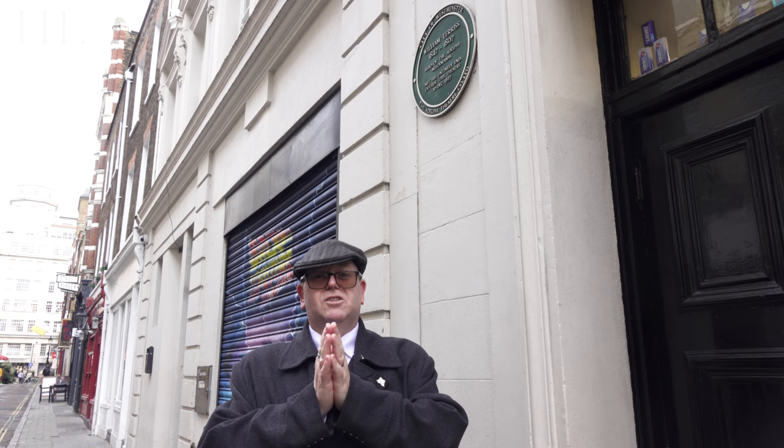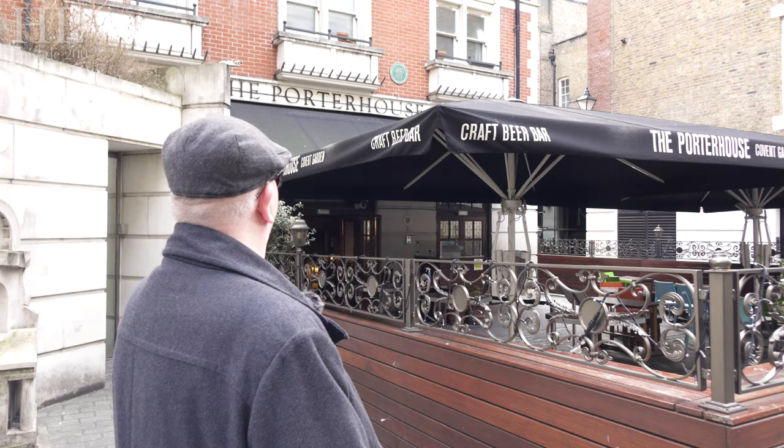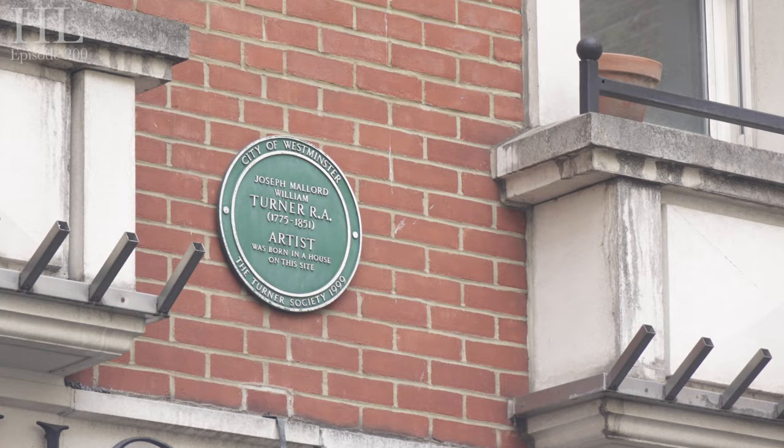Our last stop today down Maiden Lane is here — now a pub-restaurant — but there's a green plaque up there for a very famous painter: J.M.W. Turner, Joseph Mallord William Turner. He was born here above his father's barbershop at number 21. He knew very early on that he wanted to be an artist and joined the Royal Academy of Art at just 14.